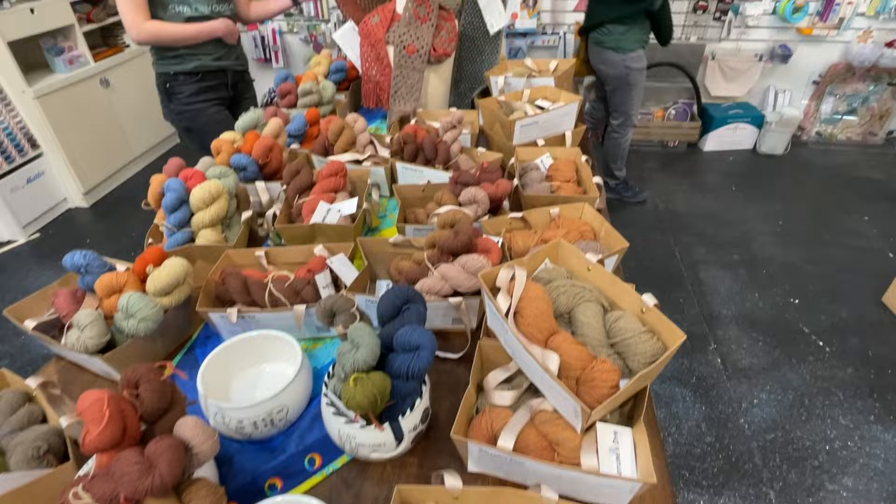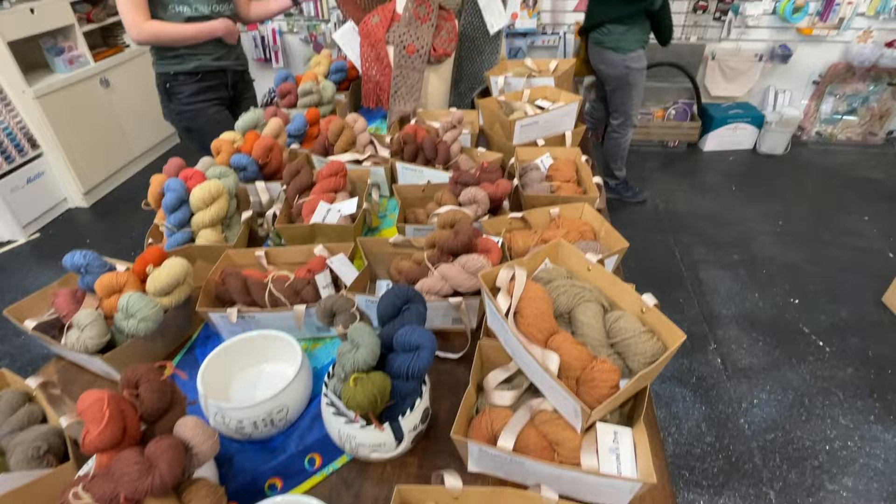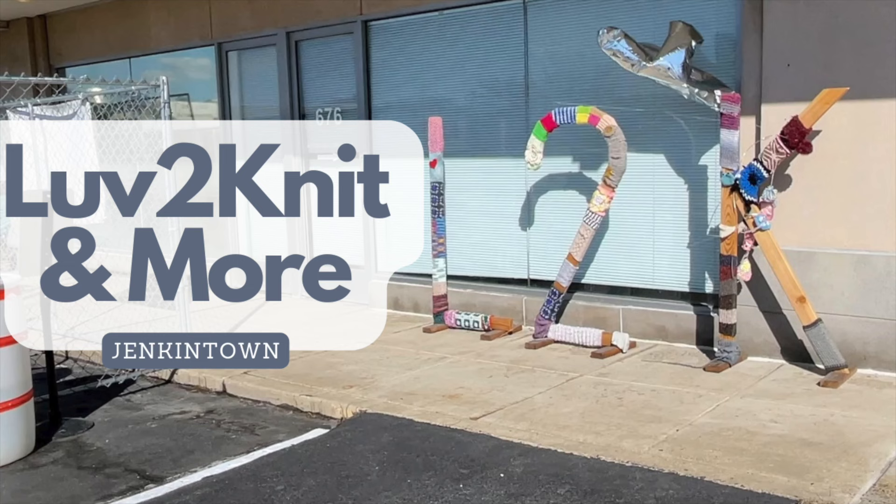Since this is primarily a knitting and yarn channel I'll focus on that. Some of the brands this store carries include Madeline Tosh, Noro, Rowan, Cape May Fiber Company, and many more.